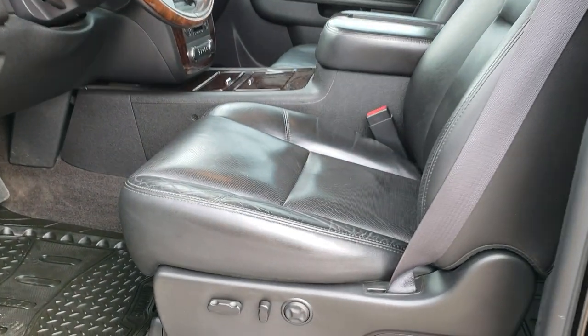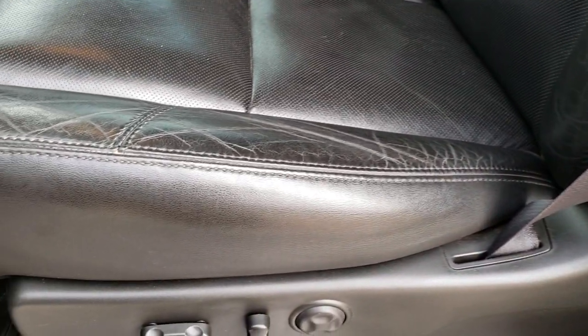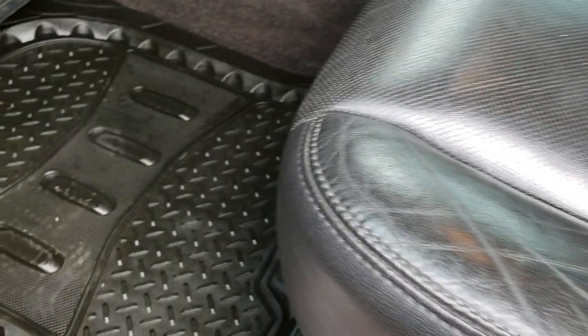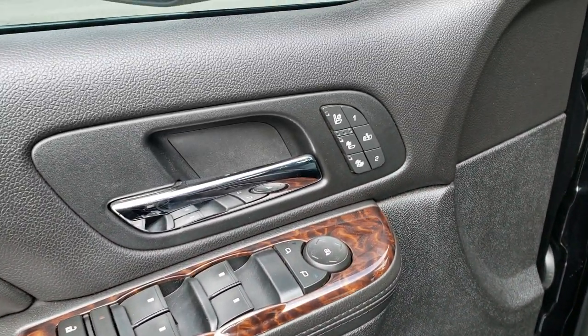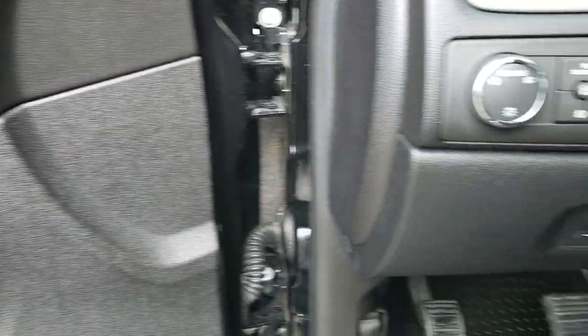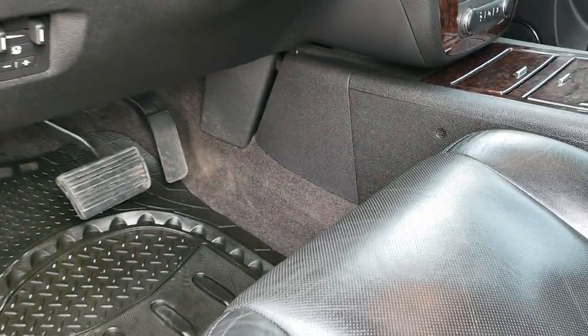Inside, the Denali package gives you the black leather interior. There are no rips or tears on these seats — they're in excellent condition. Heated and cooled seats. Have some Simonize all-weather floor mats in here and the carpeting is very clean underneath. Power windows, power locks, power mirrors. Heated and cooled seat buttons and memory driver's seat. We have auto headlamps, four-wheel drive, and your factory brake controller.